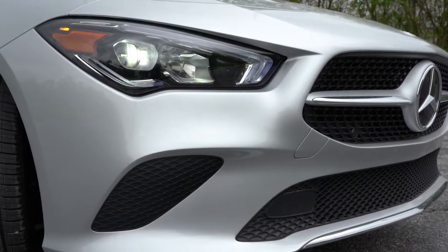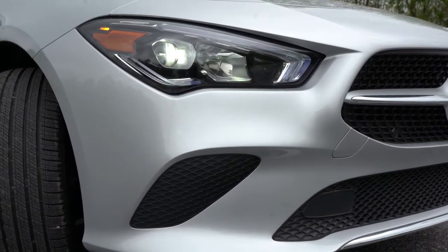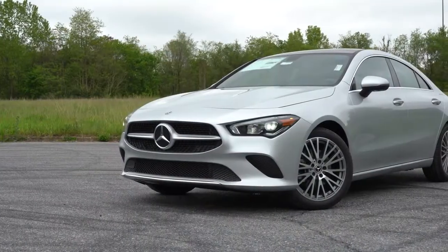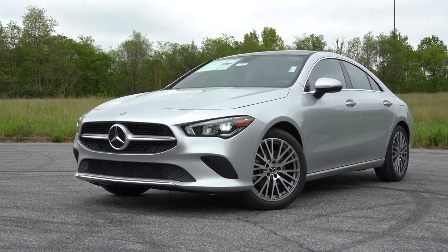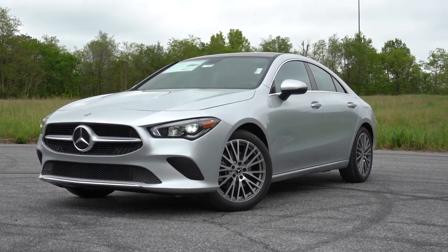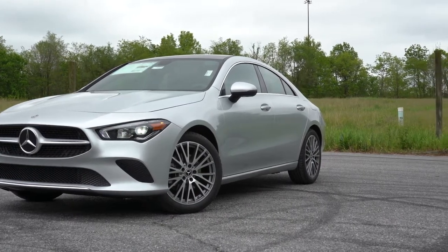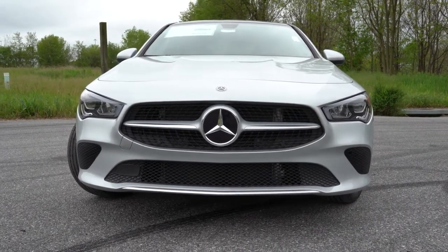There's an exterior lighting package for $900 that gives you adaptive LED lighting and adaptive high-beam assist. Adaptive LED lighting means when you're going around a bend at night, the headlights swivel based on your steering angle to better illuminate what's around that bend — so you're less likely to hit a deer or other animal. Headlight design also changed for 2020 to a sleeker look.